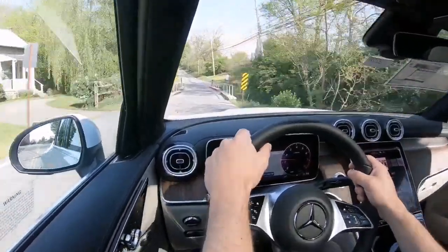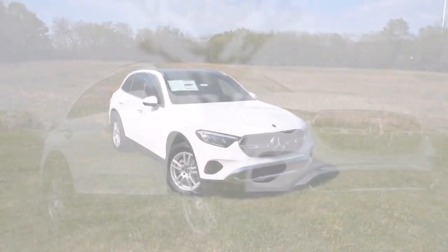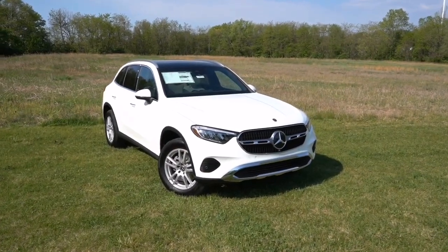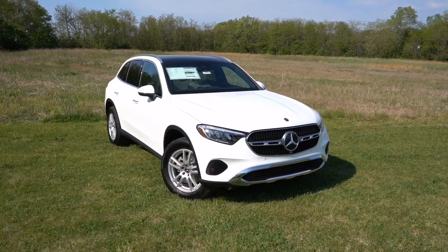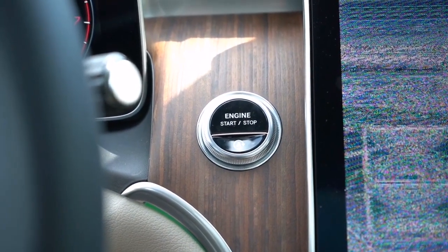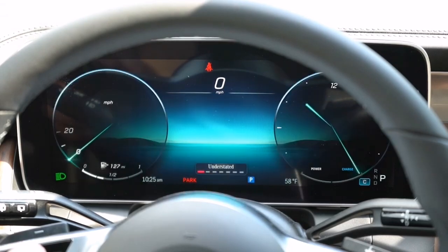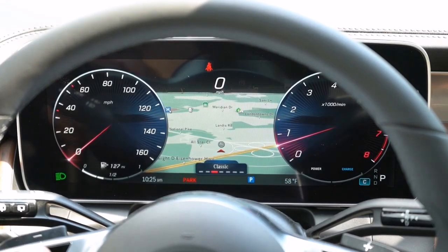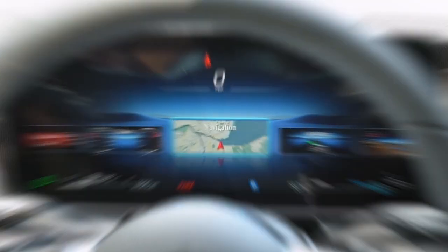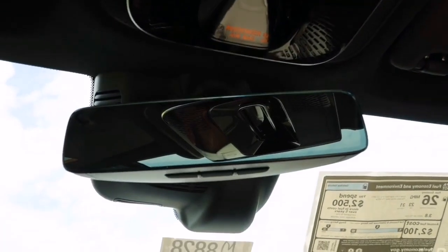The GLC 300 Coupe offers multiple drive modes including Eco, Comfort, Sport, and Sport Plus, which adjust shift points, throttle responses, and more. The steering is wonderfully weighted, providing a sporty feel even in Comfort mode.